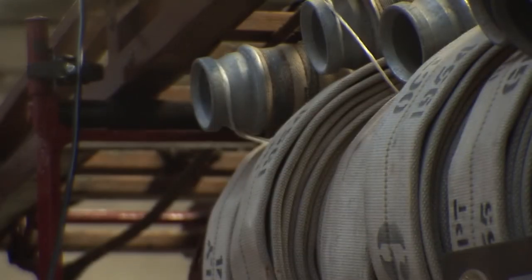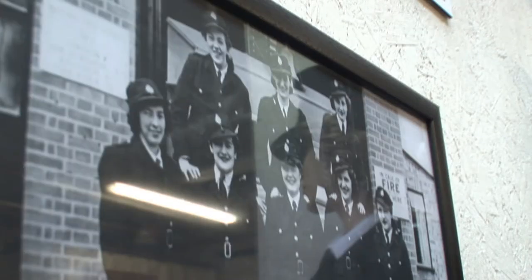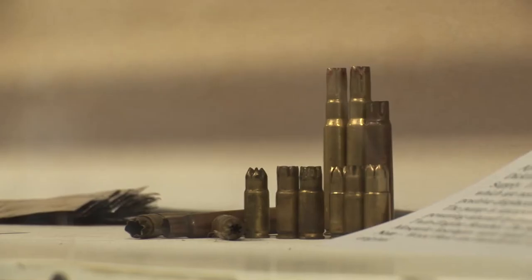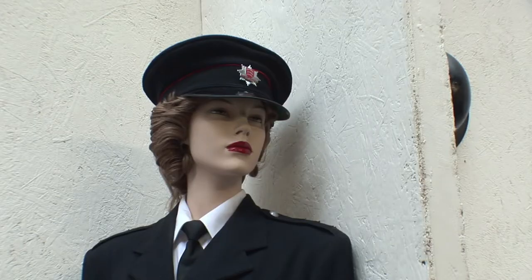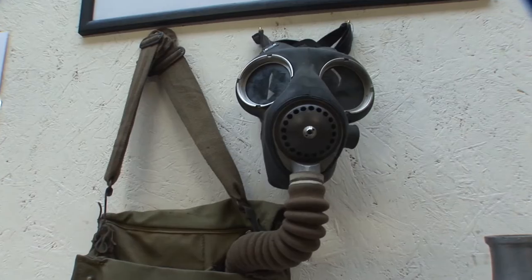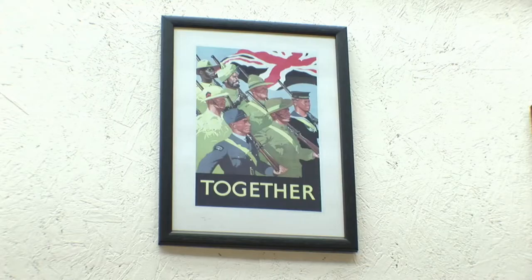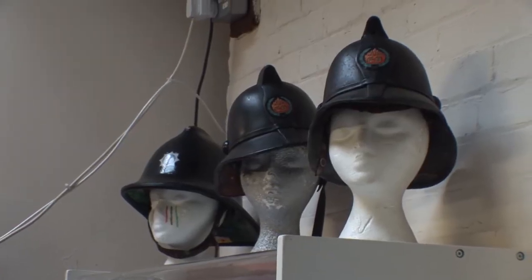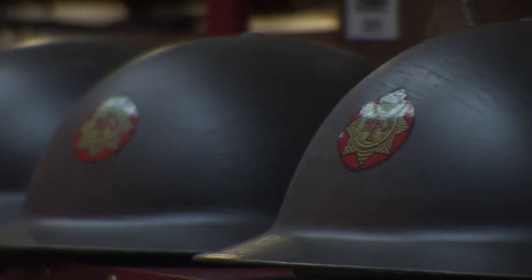One of our final stops will be the Blitz and Beyond exhibition, a tribute to the industrial fire brigades and their war efforts. Both John Dickinson's and the British Paper Company had their own award-winning brigades. We're proud to exhibit Frogmore's own 1938 Dennis Ace fire engine, lovingly restored by our Heritage Fire Brigade volunteers.